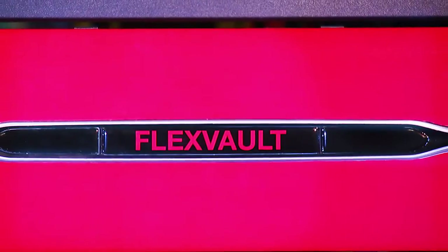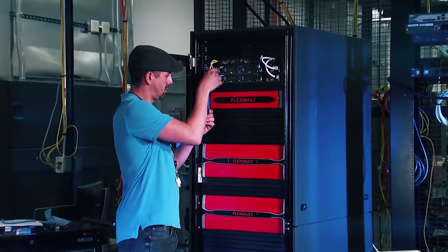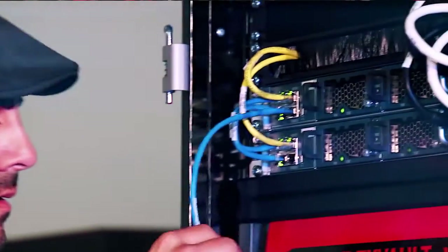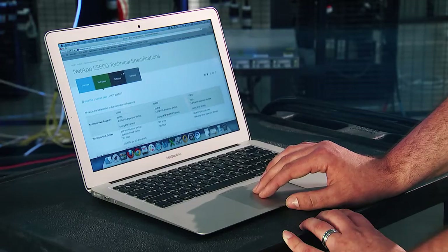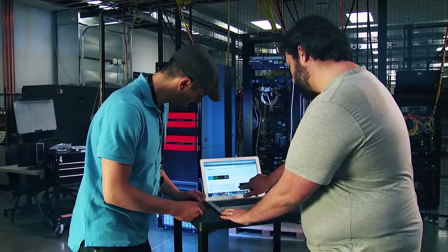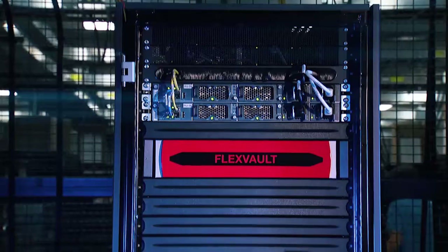Worldwide's Integration Technology Center engineers can take you from design to integration, configuration and validation to the customer's data center for faster deployment anywhere in the world. I am pleased to introduce you to the FlexVault — a data protection solution built on best-of-breed technologies from Commvault, Cisco, and NetApp. Another exciting part of this venture is that we're building the FlexVault in our own integration technology center.